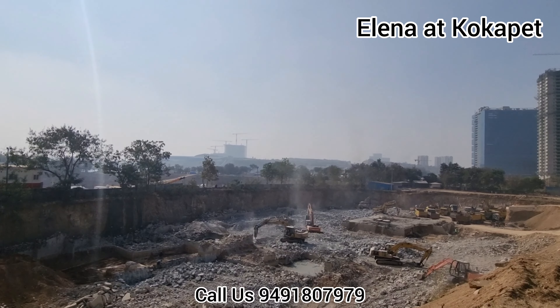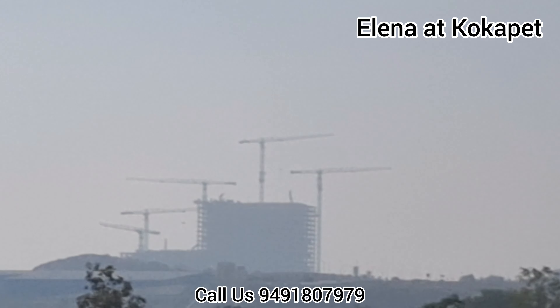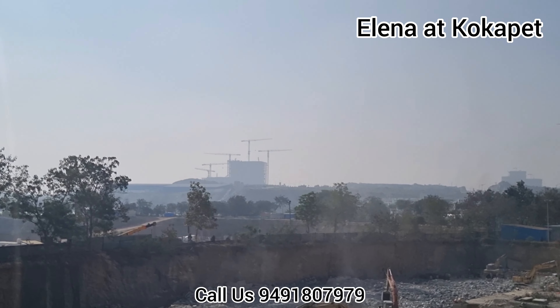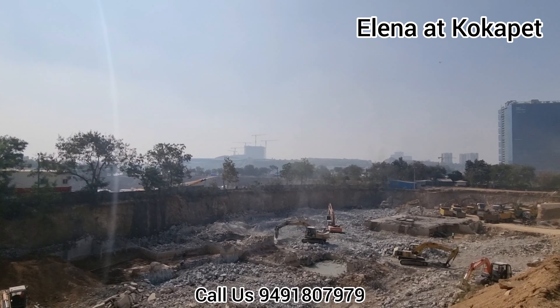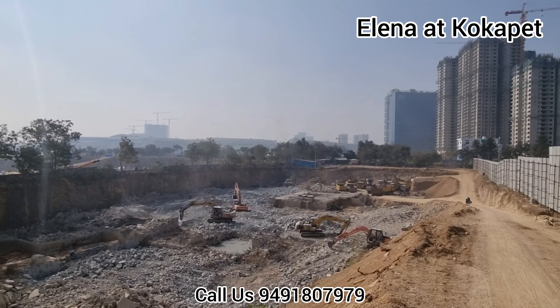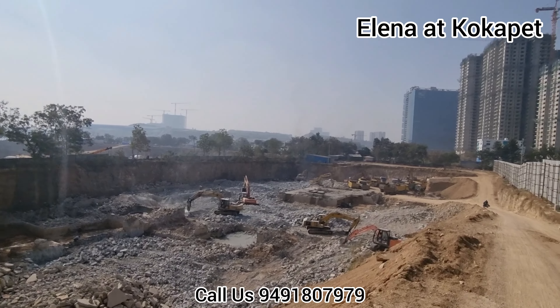It is very close to the Neopolis financial district — that is Neopolis. Other projects are under construction and it is behind the Cyber City project in Cocapet. It is beside My Home Apas.